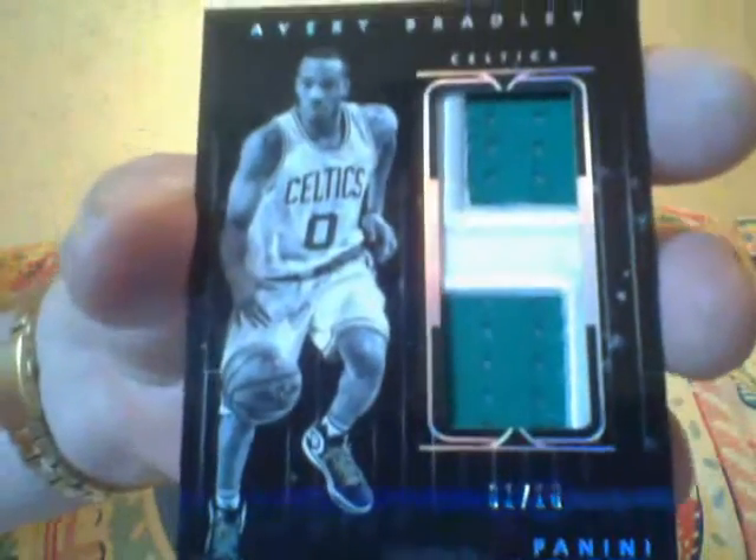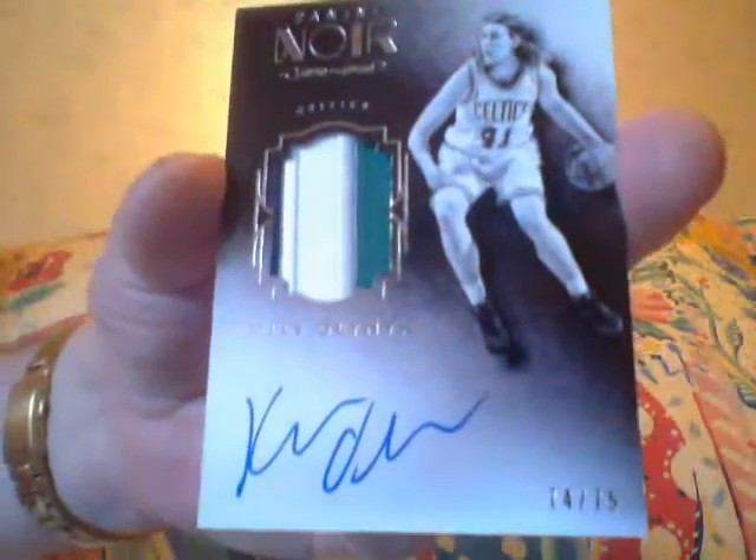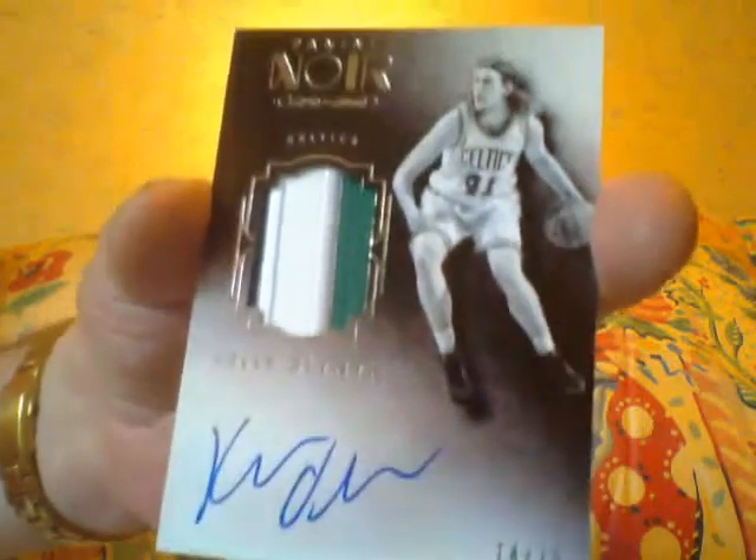Numbered to 10 of Avery Bradley of the Celtics — this is number to 10. Here is a Kelly Olynyk autograph on the card patch. Kelly Olynyk, I like the kid, but the Celtics have so many guys it's going to be rough.